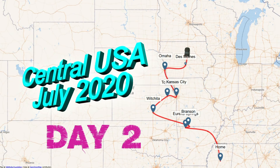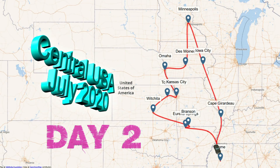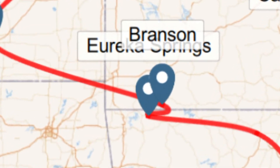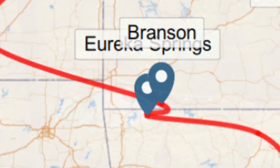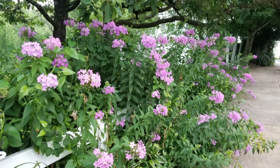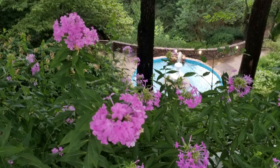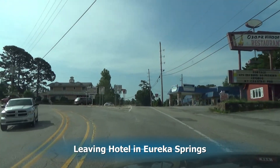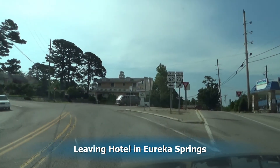On day two we'll be spending most of our time at Turpentine Creek, concentrating on the Eureka Springs part of our trip. Looking around the hotel in the early morning, it was really beautiful in their courtyard. We leave our hotel early in the morning heading toward Turpentine Creek because we have an early tour.